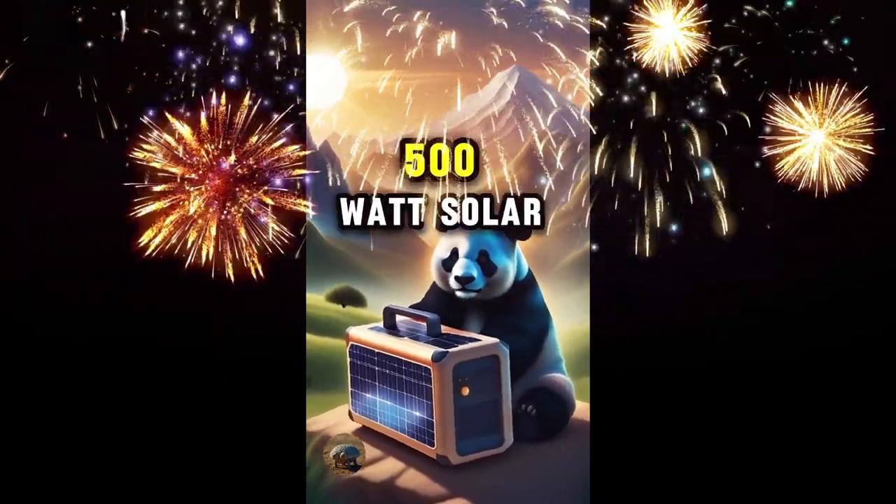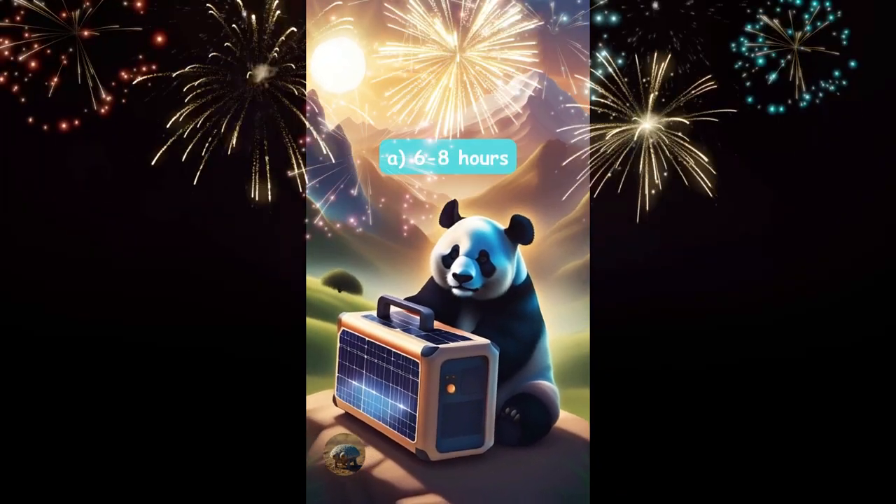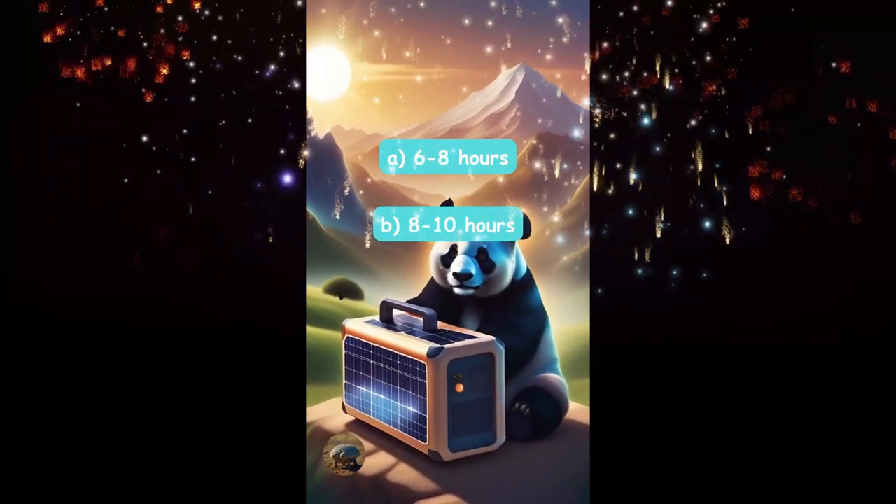How long can a 500 watt solar generator run a fan? Six to eight hours, eight to ten hours, or ten to twelve hours?